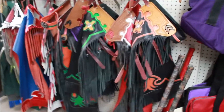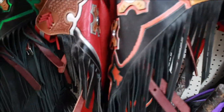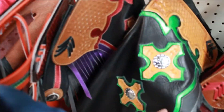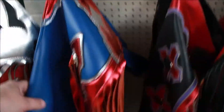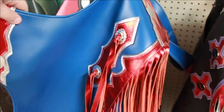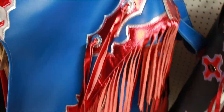So you can even get your rodeo gear here. Look at this — the fringes on that, that's all leather. Oh look at this one — those are chaps. Back here is where you get your cowboy hats, all personalized.